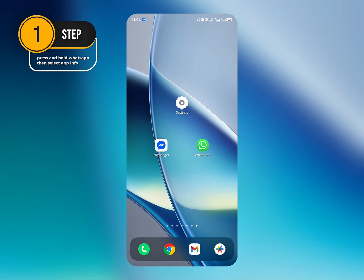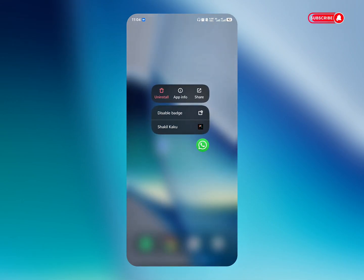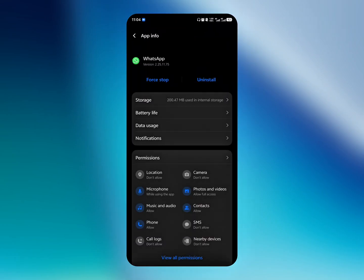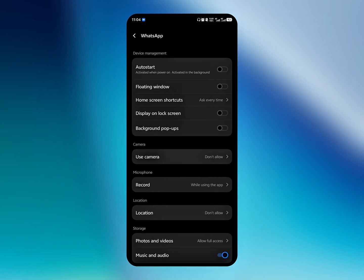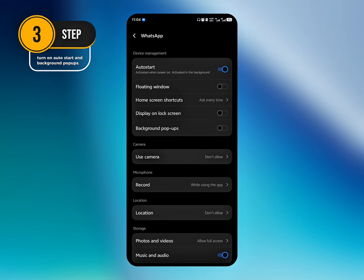Press and hold WhatsApp, then select App Info. Find and tap on all permissions. Turn on auto start and background pop-ups.